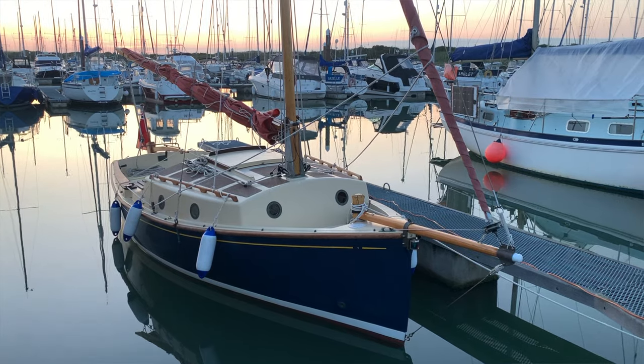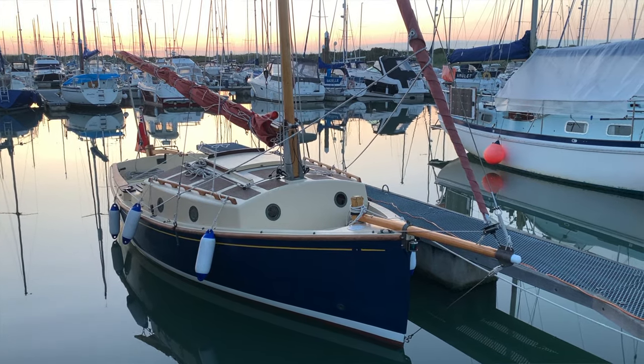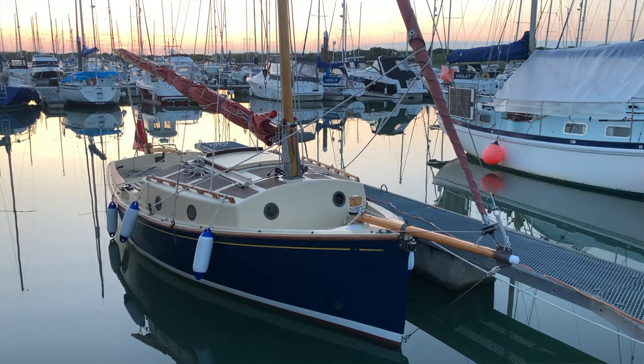I went out and bought myself a Norfolk Gypsy — that's not a dodgy bloke in a caravan near Norwich, but a lovely 20-foot sailing boat with a two-berth cabin. In fact it's 24 feet long if you include the bowsprit. And just so you know, she's called Shamrock. Over the past two years I've had a great time sailing Shamrock around in the river, and more recently heading out along the coast.